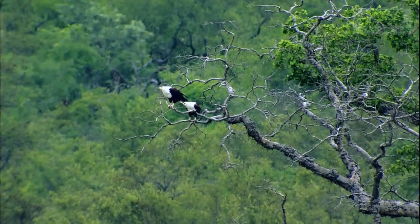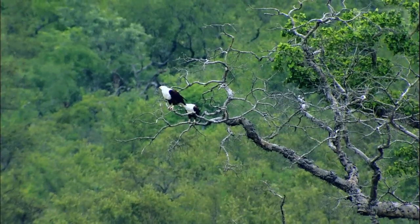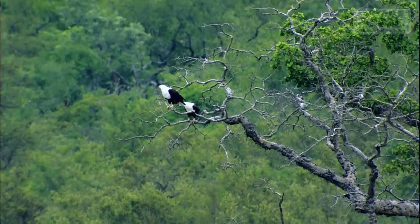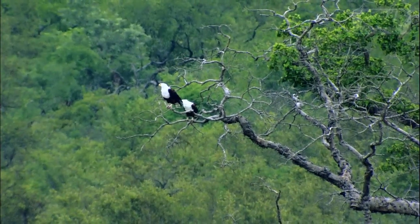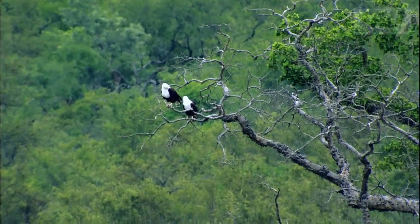A mating pair of fish eagles — we've seen them up and down the stretch of the Crocodile River this week. We've heard their call, which is one of the great calls of African wildlife. And they'll have a nest in there somewhere.